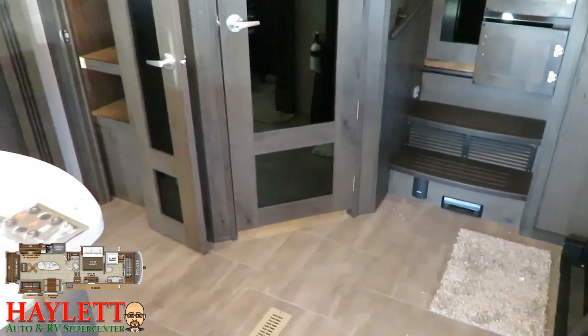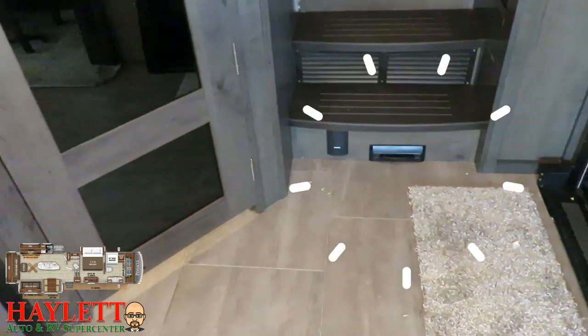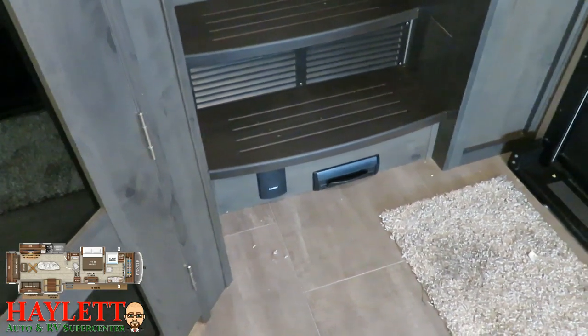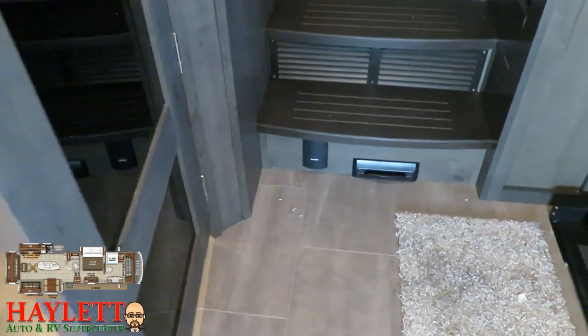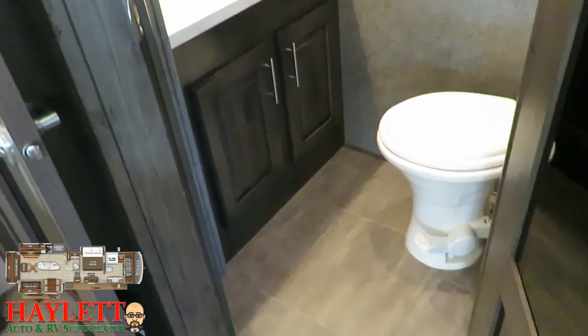Down here you do have your central vacuum system, complete with what I like to call the electric dustpan — that short flat rectangular thing. You can just sort of kick your toe up, it activates the vacuum suction, and you can sweep right into it.